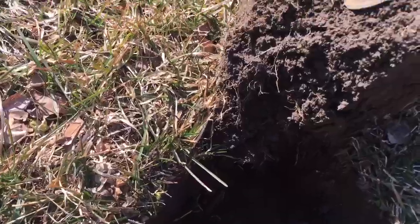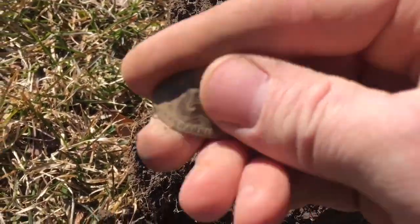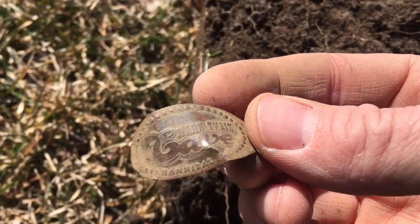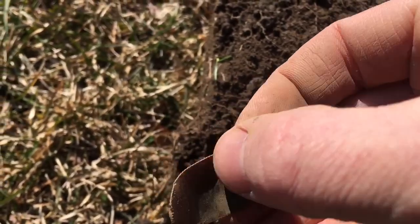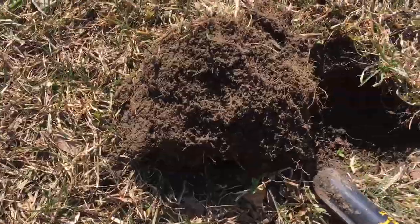I am out metal detecting at a new park and I just found my first find — the first one for me. I've never found one of these. It is a smashed penny, and this one's from the Mark Twain Cave from Hannibal, Missouri. Smashed penny, first one for me.